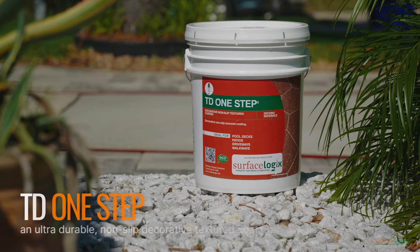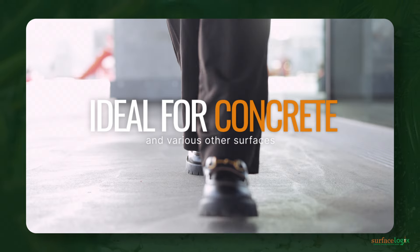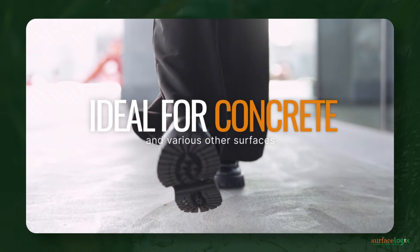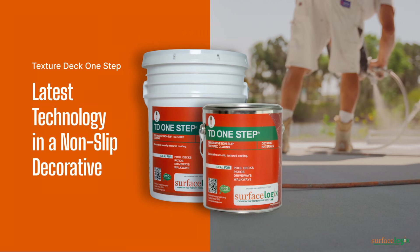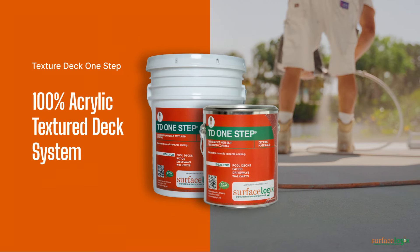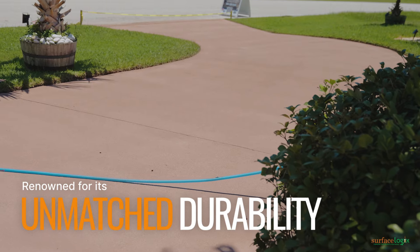Introducing TD One-Step, an ultra-durable, non-slip decorative textured coating, ideal for concrete and various other surfaces. Texture Deck One-Step is the latest technology in a non-slip decorative coating, featuring a 100% acrylic textured deck system, renowned for its unmatched durability, reinforcing concrete surfaces.